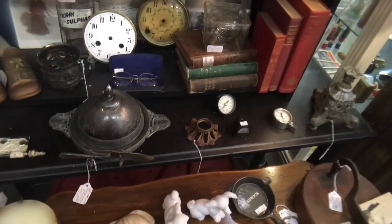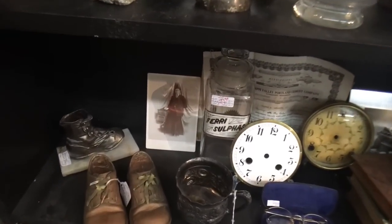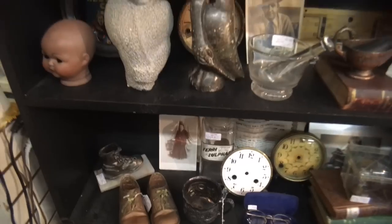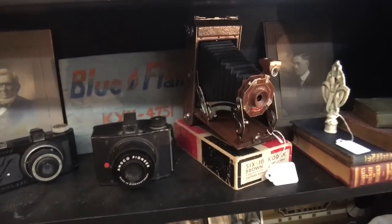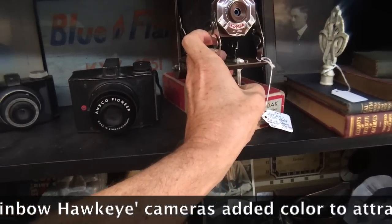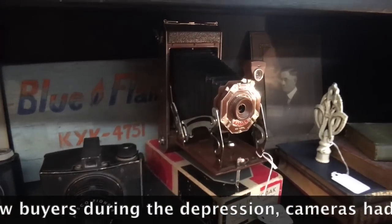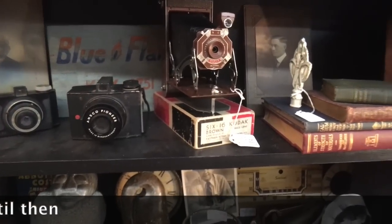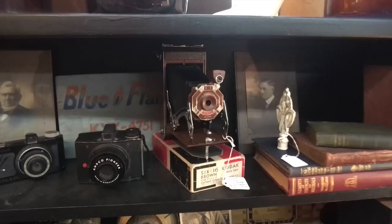Lots of little gauges, interesting books, and clock faces. The apothecary jar here with ferrous sulfate is priced at $49. This is a neat old Kodak camera and it's colored rather than just a black body - the colored ones in reds and browns, especially with the box in such great condition, this is priced at $75 and that's really a fair price because of the presence of the box.